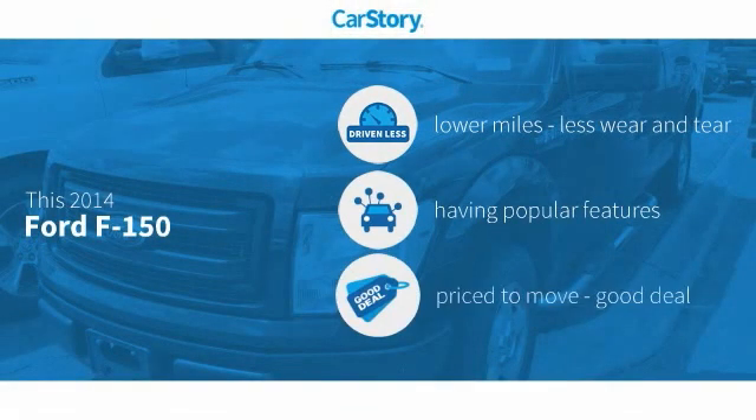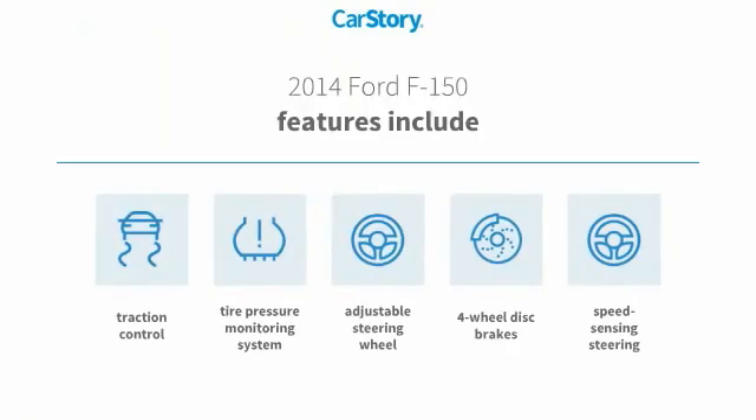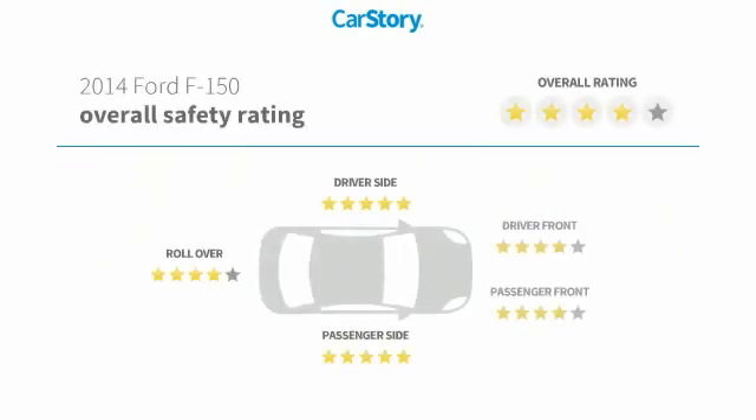CarStory research indicates this vehicle as having lower miles with less wear and tear, with popular features and a good deal. Features also include traction control, adjustable steering wheel, four-wheel disc brakes, and a tire pressure monitoring system with these ratings.